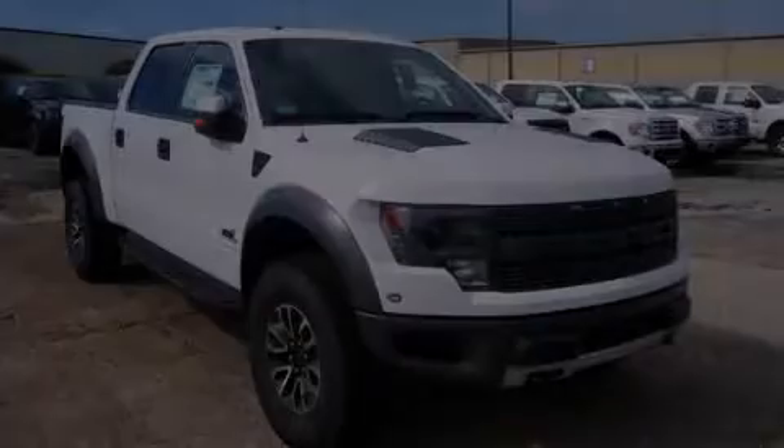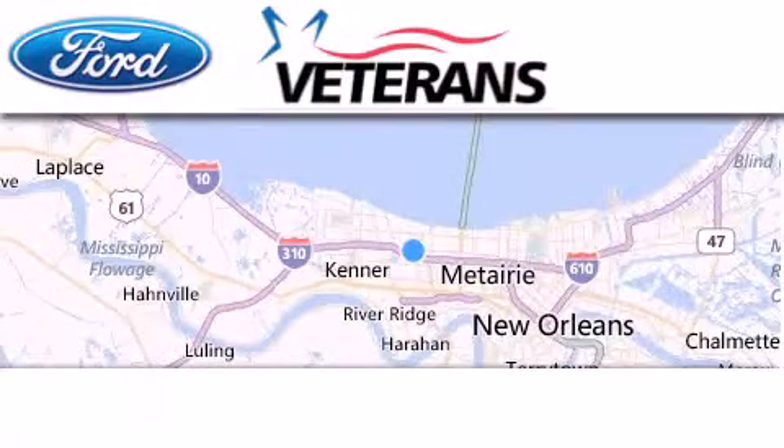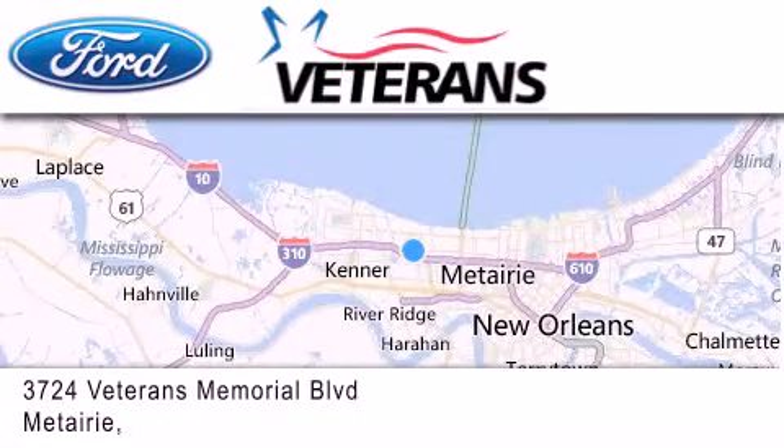Please call us today for more information on this great vehicle. Veterans Ford is located at 3724 Veterans Memorial Boulevard in Metairie.